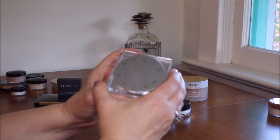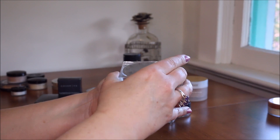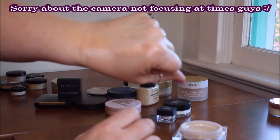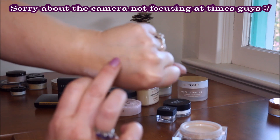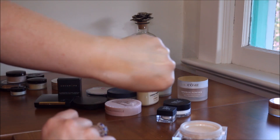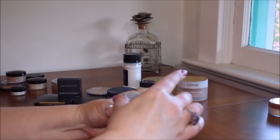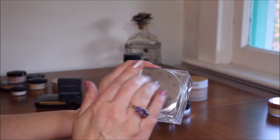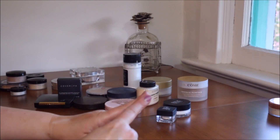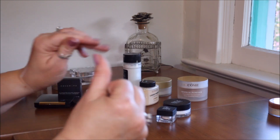This is the Becca Soft Light Blurring Powder in Golden Hour. It has a funny tight square lid — you just twist it partly to open. I haven't had a chance to work with it yet, but look at the illuminating property in it. There's no shimmer or glitter at all — just a very soft glow. I'm really excited to use it, especially in summertime when you have a tan.